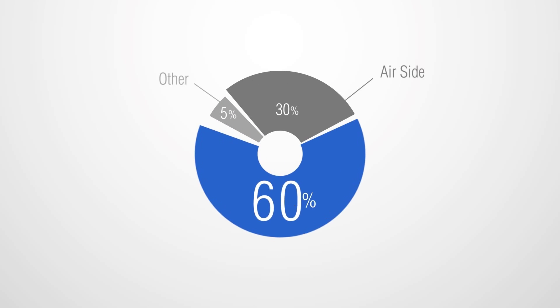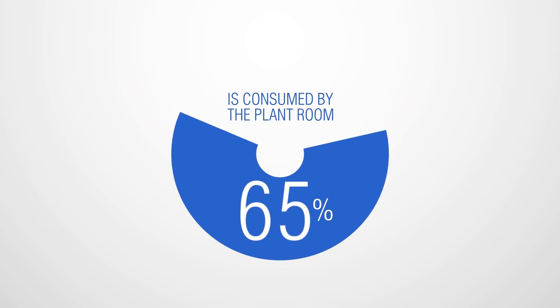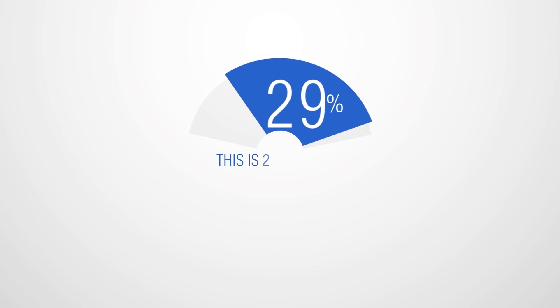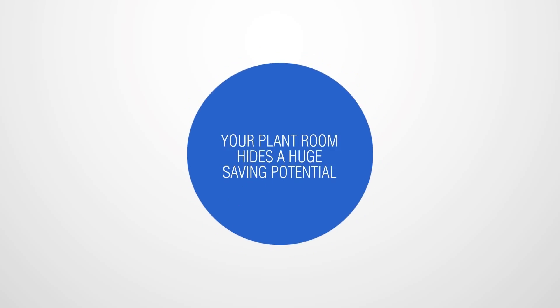If you break that 45% down, it becomes clear that the vast proportion — some 65% — is consumed directly by your plant room. That means your plant room is absorbing 29% of your building's total energy consumption alone. Your plant room is clearly hiding a huge saving potential.